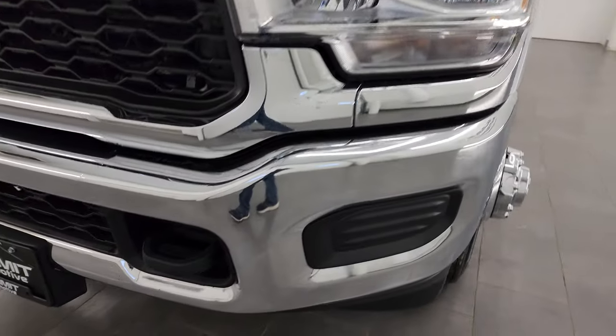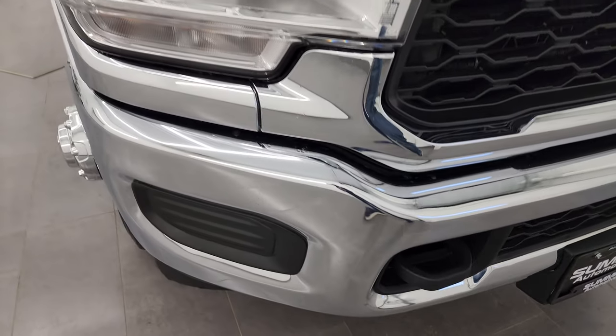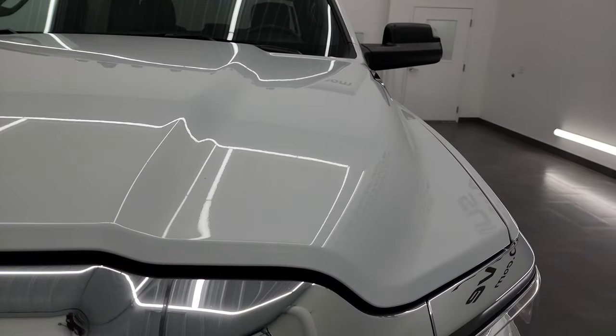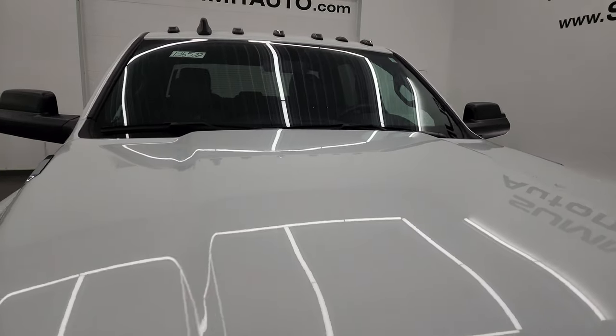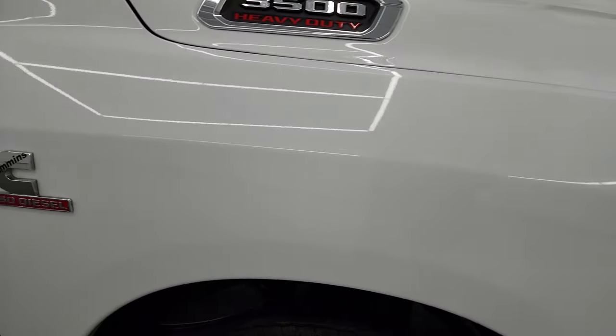The headlight lenses are nice and clear, and the front bumper is in excellent condition — I didn't see any dents or dings on there. The hood is in fantastic condition as well. You do get the cab lights up top, and the passenger side front fender is absolutely perfect too.